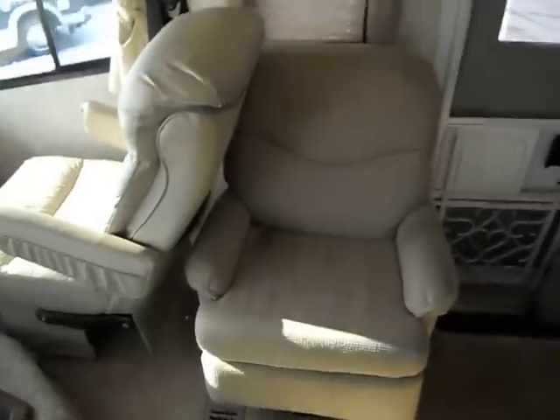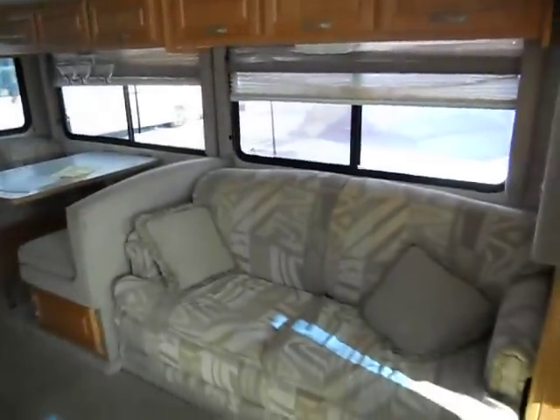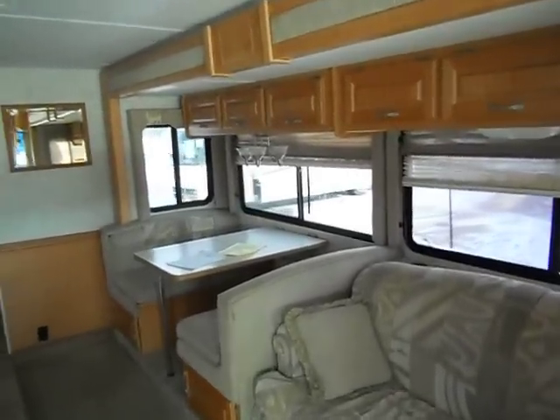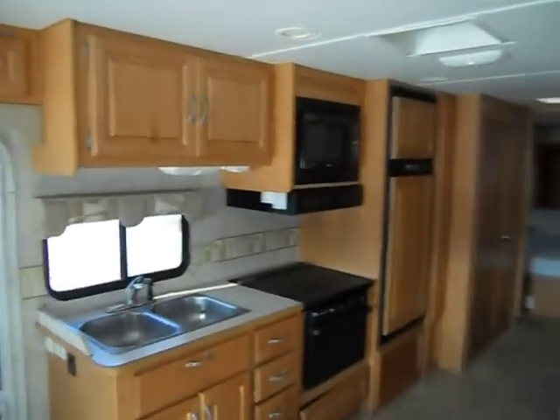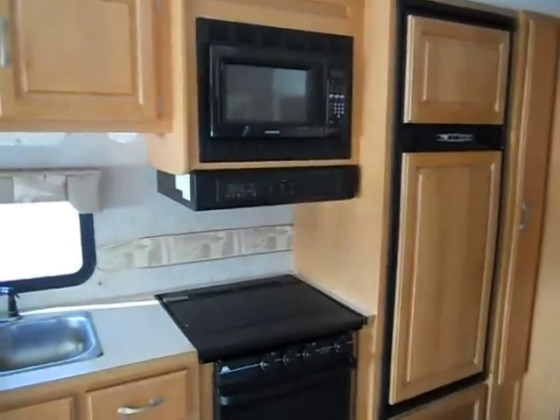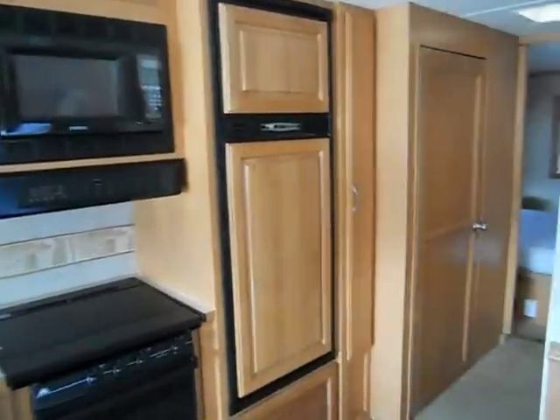Behind the passenger seat is a nice recliner. Behind the driver's seat is a nice couch that makes a bed and a dinette that makes a bed as well. It has day and night time shades, a good sized kitchen with nice linoleum floor, Samsung microwave, Wedgwood three burner stove, and a Norcold refrigerator.